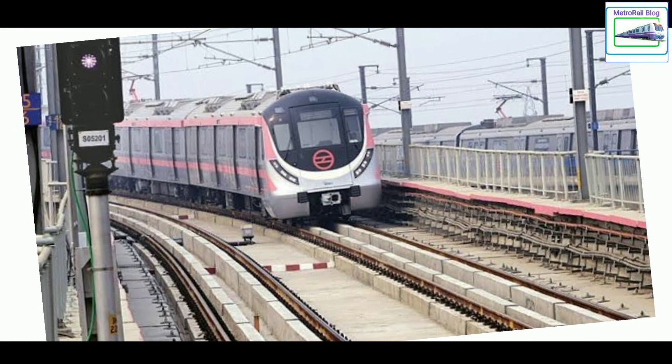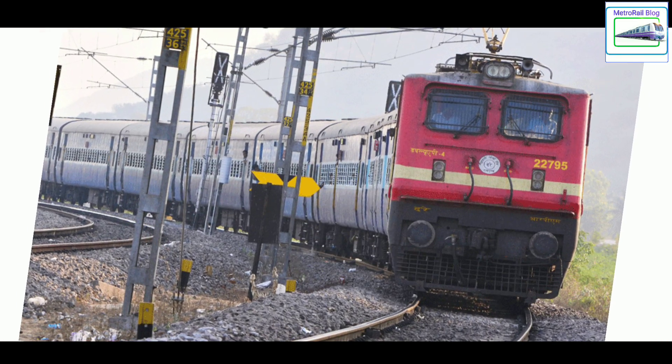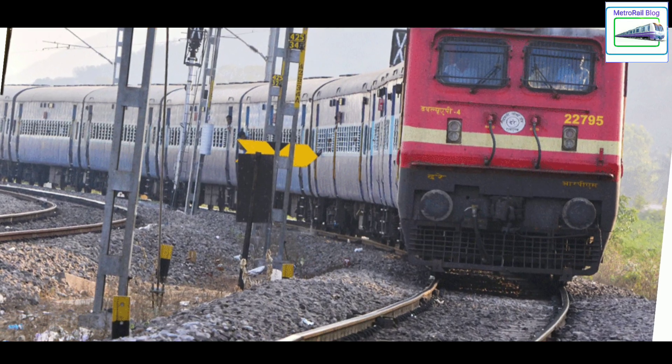Ever wondered why the tracks of metro rails are laid on concrete when the normal train tracks have stones? In this video we will answer this question with logic and details.